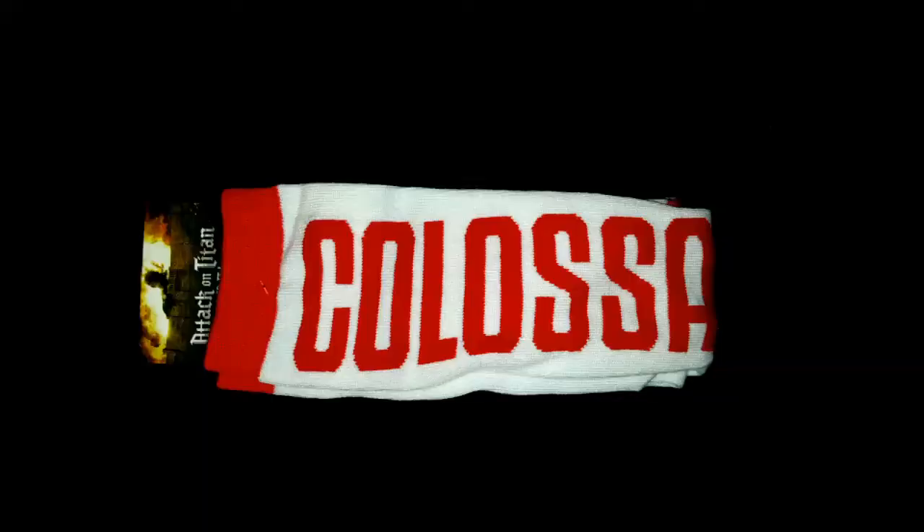Oh! We have socks! There's how the socks look. Attack on Titans, obviously. Look at those! Looks like they're pretty huge — quite knee-high socks.